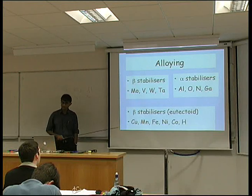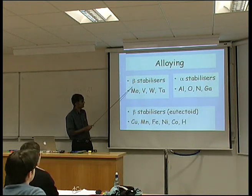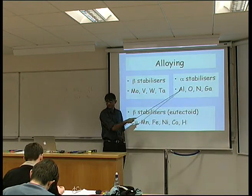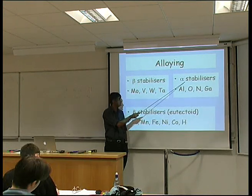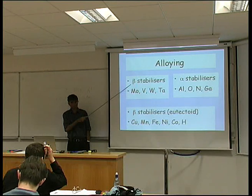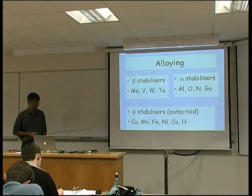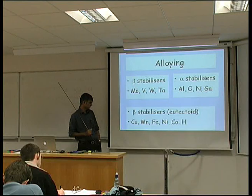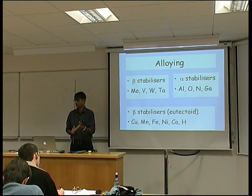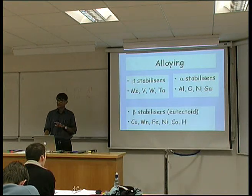The most important elements are listed on this slide. Elements which are close-packed in crystal structure will stabilize the hexagonal close-packed phase of titanium. Elements which are body-centered cubic in crystal structure will stabilize the body-centered cubic phase of titanium. Certain elements stabilize beta but can also form a eutectoid — for example, one of the phases might be a compound of titanium and copper forming with the beta as a eutectoid.